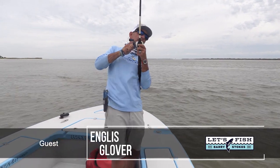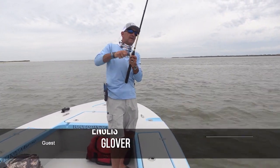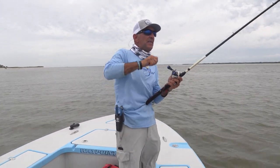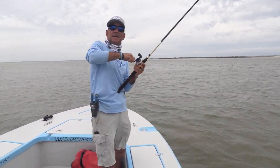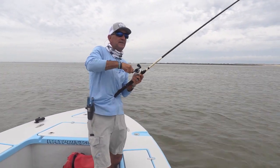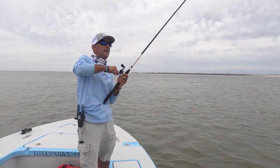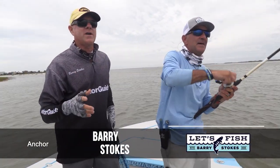You got one — this is a nice one, Barry. You didn't even say you had a fish on! He took my breath away. I've been watching you reel in all this good fish. This is a good one — I like when they want to go the other way. Welcome back, everybody. We are on Inglis Glover's home water right here. Inglis is our reporter that covers the Carolinas for Let's Fish TV. He lives literally two blocks from the boat ramp right here at Murrells Inlet.